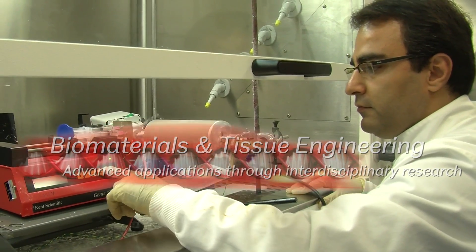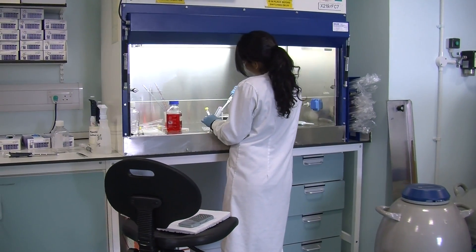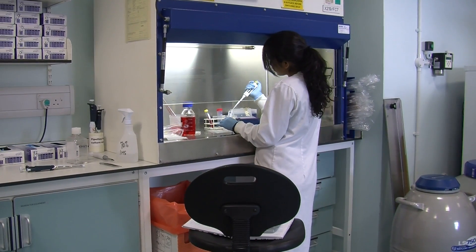Our principal area of research is repairing human body parts, either using synthetic materials or, as people are very aware, using living cells to engineer functional tissues to repair the body. This is our tissue engineering and tissue culture laboratory. The growing of living cells inside these incubators is a really fundamental technique and technology for many areas of science.